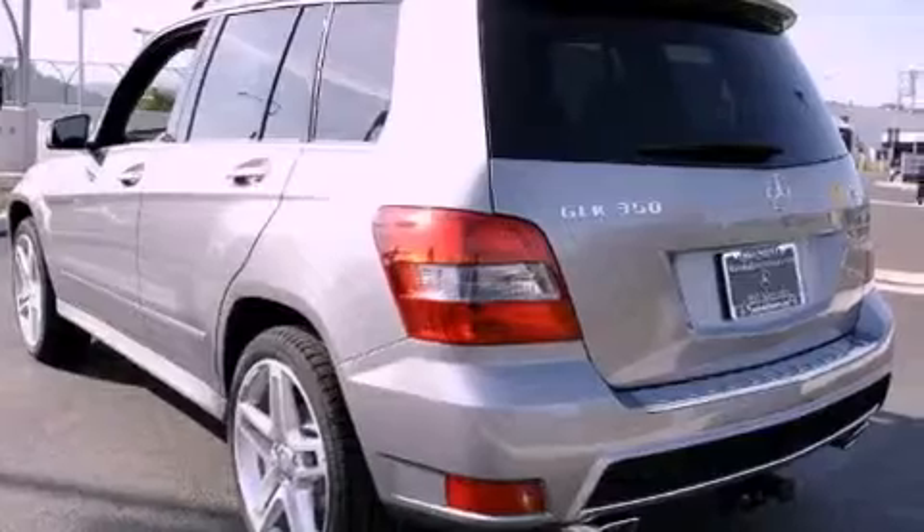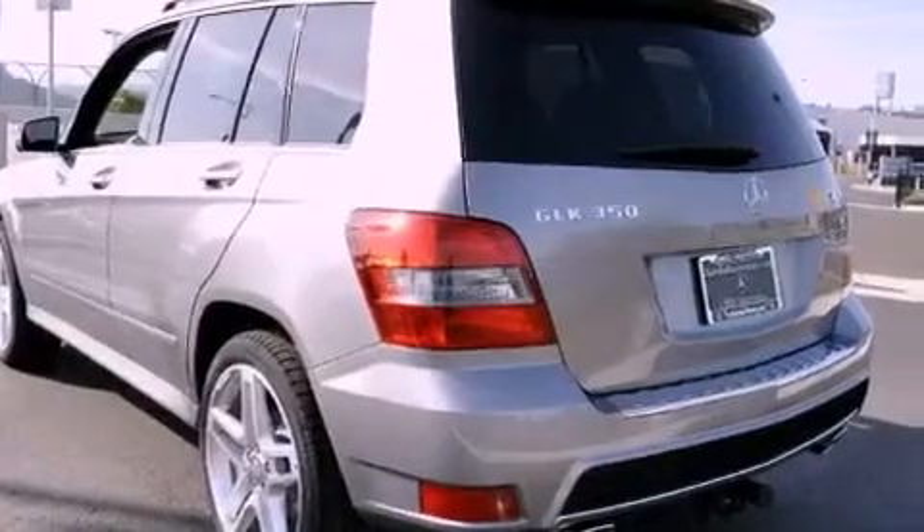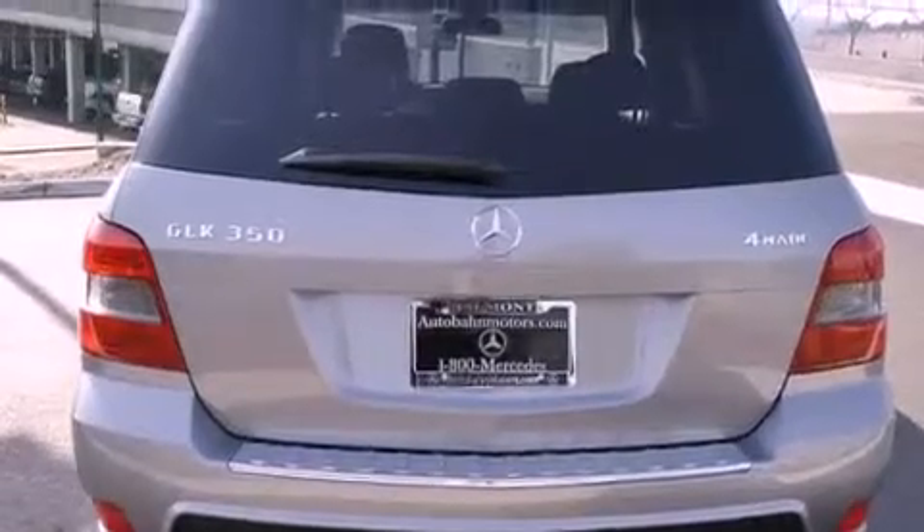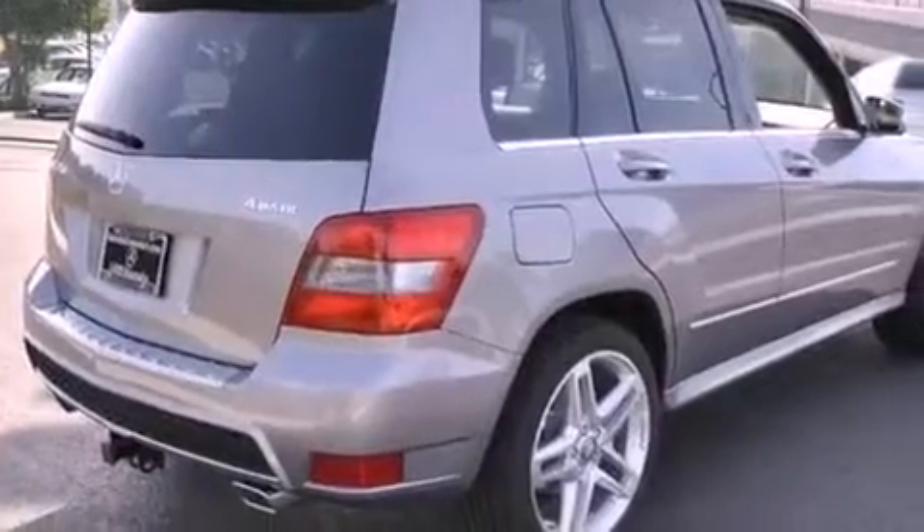Its top features and packages include the Premium One Package, the Multimedia Package, a rearview camera, heated front seats, satellite radio, and a large dual-panel panorama sunroof that provides both the front and rear seat passengers with a view of the sky.